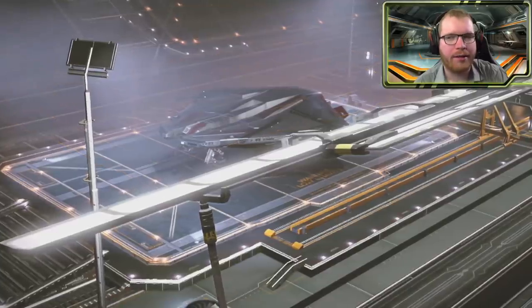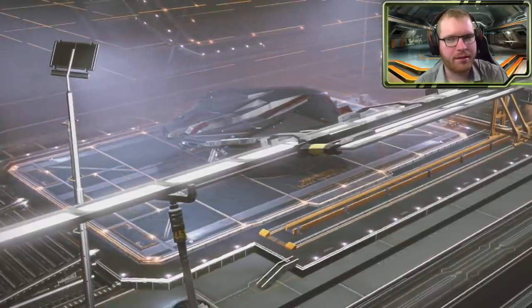The Krayt Mach 2 and the Krayt Phantom — very similar ships, yet very, very different.